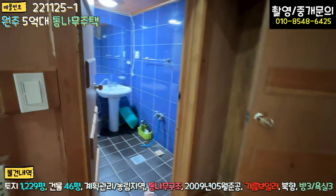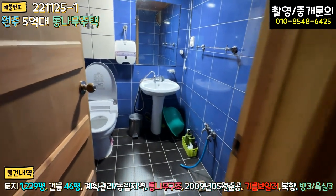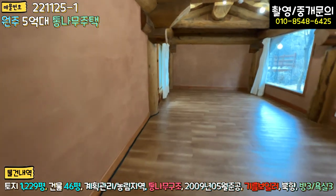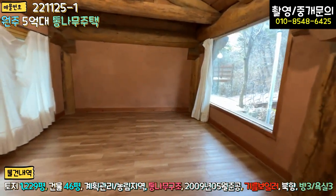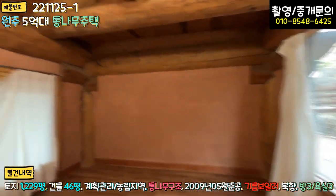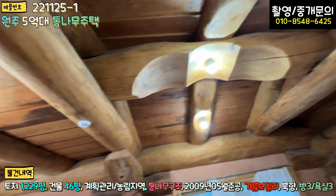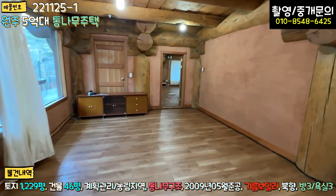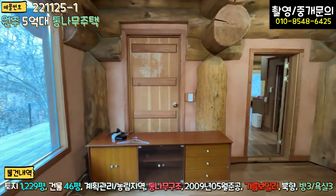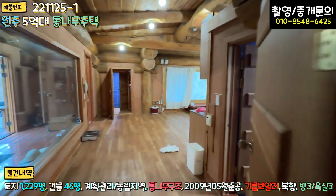주방 뒤편에 욕실이 있고 크게 수리할 부분은 보이지 않습니다. 큰 룸이 하나 있는데, 거의 10명은 잘 수 있을 것 같습니다. 두꺼운 나무 중간을 이렇게 깎아서 조명을 단 모습이 인상적입니다. 건축비가 부르는 게 값일 것 같네요. 이쪽에 전실 쪽으로 나갈 수 있는 문이 있는데, 치우고 문으로 활용하셔도 되고 벽으로 막으셔도 됩니다.